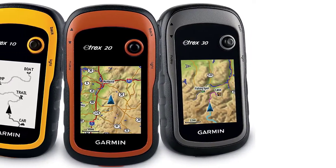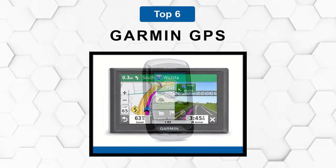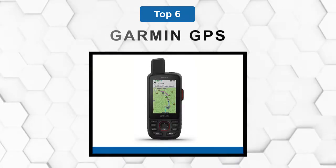Are you looking for the best Garmin GPS? In this video we will break down the top six Garmin GPS on the market. We have included links in the description for each product mentioned, so make sure you check those out to see which one is in your budget range.